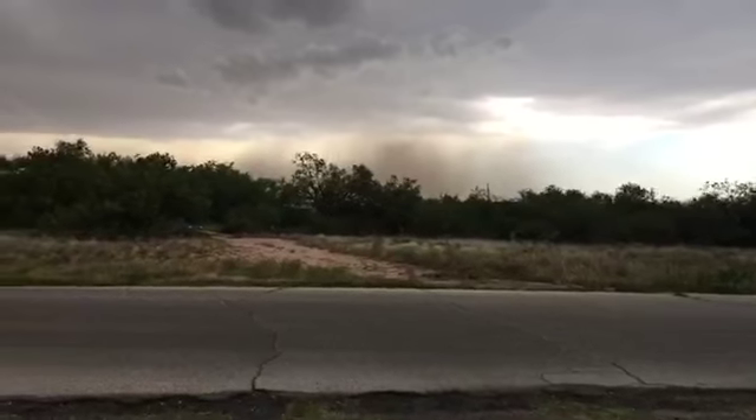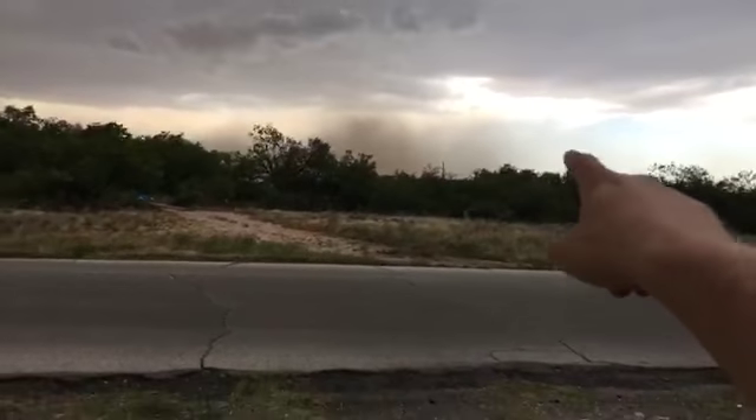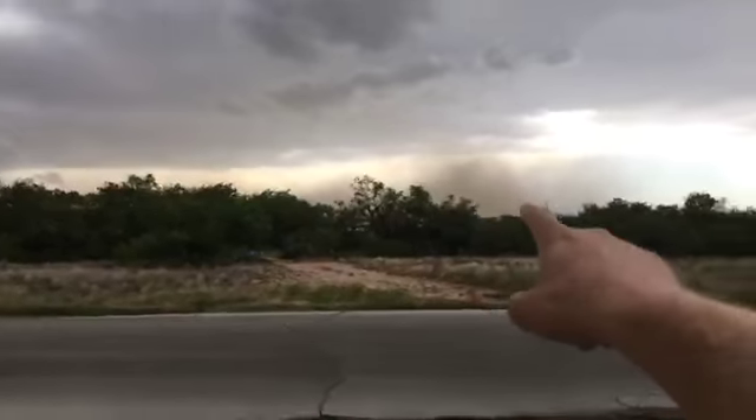This is what the dust storm is looking into — straight south. That is huge.